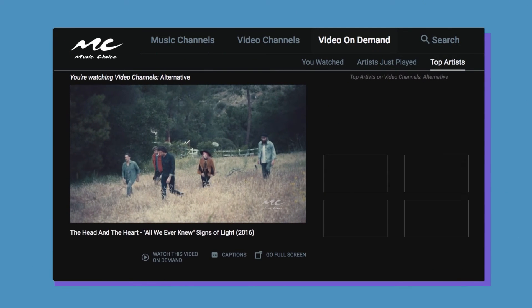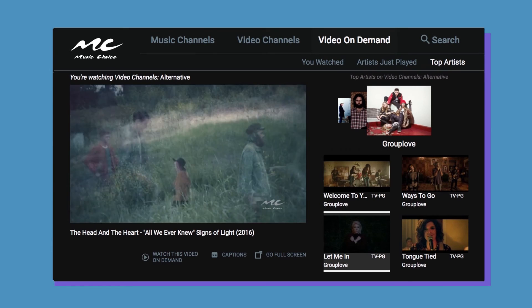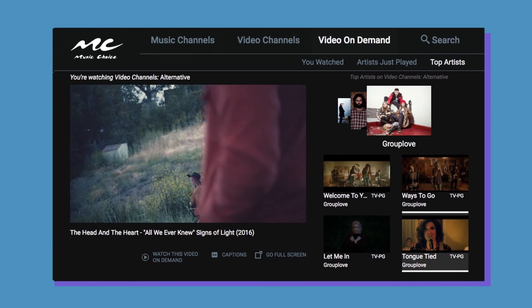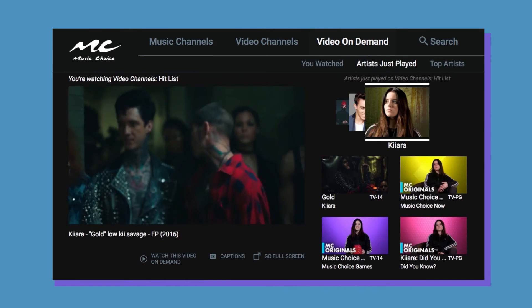You can also check out the top artists on your current channel or revisit shows and videos you've watched already. Explore away. And don't look back, because once you're finished, you can easily return to where you started by selecting the Back To option at the bottom left of the screen.